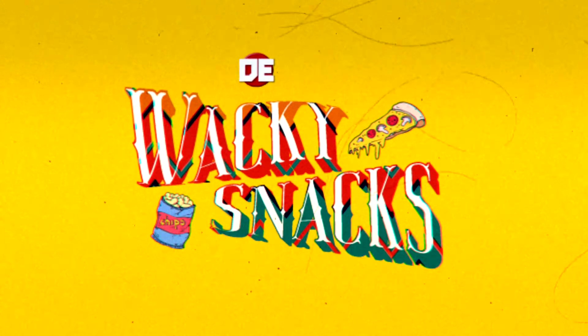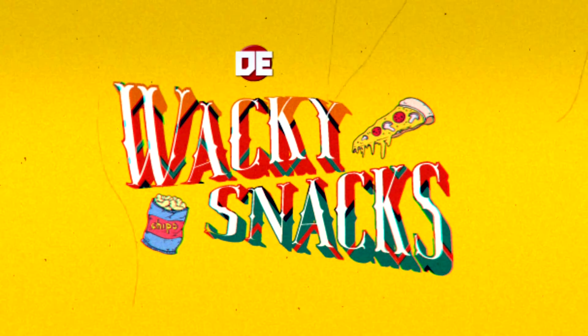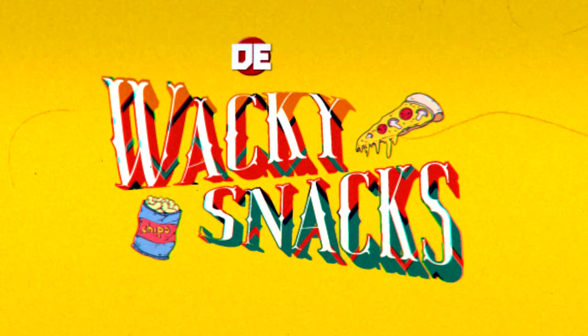Check out these marvelous wacky snacks! Ladies and gentlemen, welcome to Wacky Snacks — Dork Entertainment presents Wacky Snacks. We're trying out some brand new chippies sponsored by Coles.